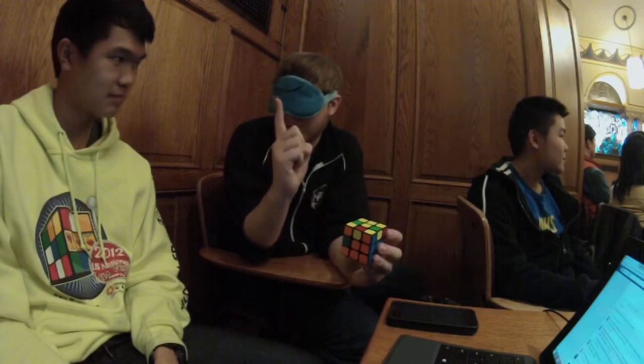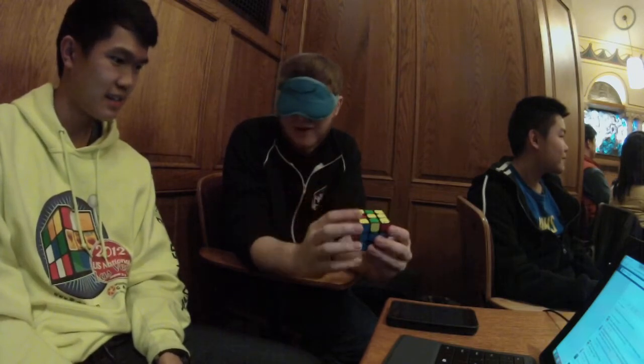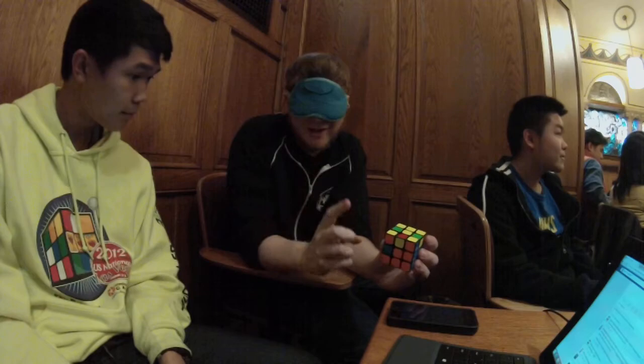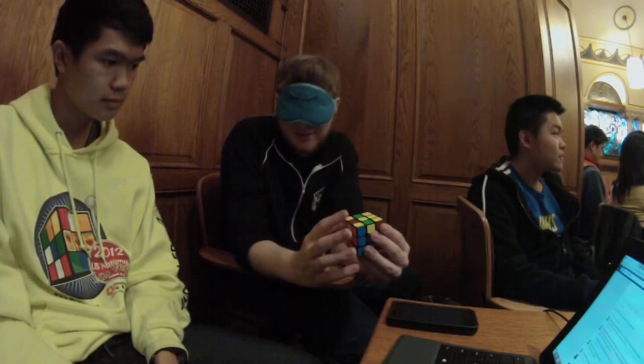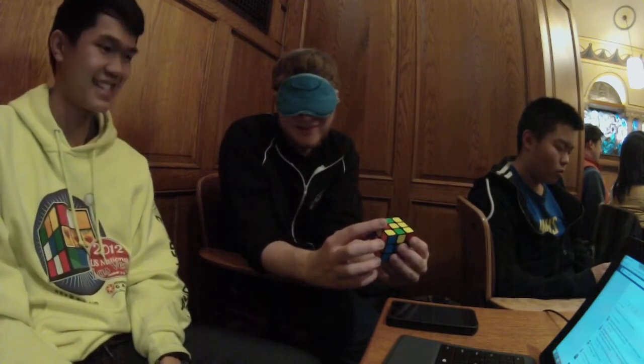Okay, so there's one edge not solved in the middle layer, right? Yes. In the what? In the middle layer, there's one edge and it's not solved. Yes. Okay, so is this? No. Let me check — I didn't finish my question. Does this have yellow? Yes. Is this? No.